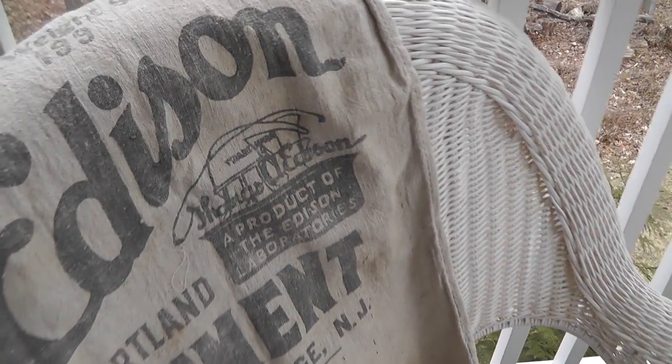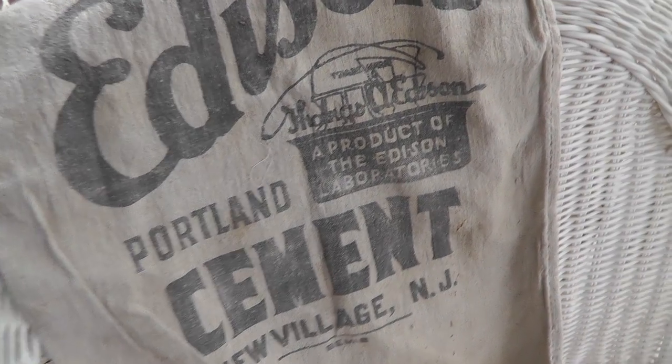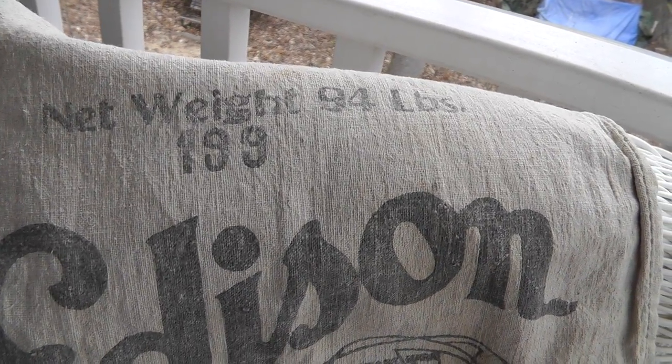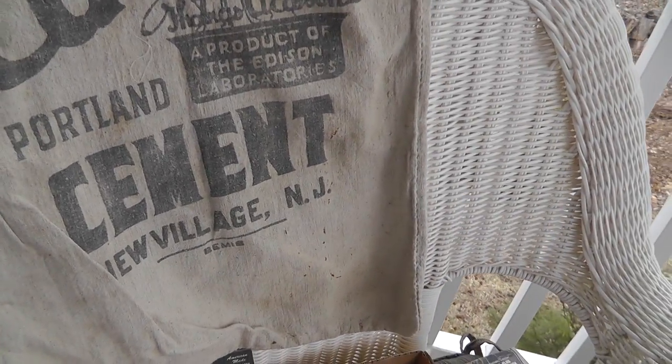Check out the cement bag. How many of these survived? Edison Portland Cement. I got this for $5 — weighted 94 pounds. Interesting piece. Never seen one before.